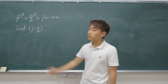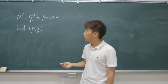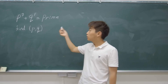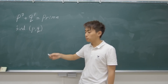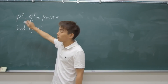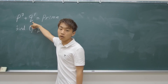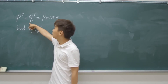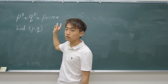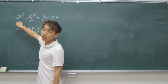Looking at this equation, you can simply guess that either P or Q must be 2. Because if neither P nor Q were 2, that means they are both odd numbers since they are both prime numbers. An odd number to the power of an odd number is an odd number, so odd plus odd would never be a prime number because it would be an even number — meaning it's divisible by 2. So either P or Q must be 2, which is the only even prime number.